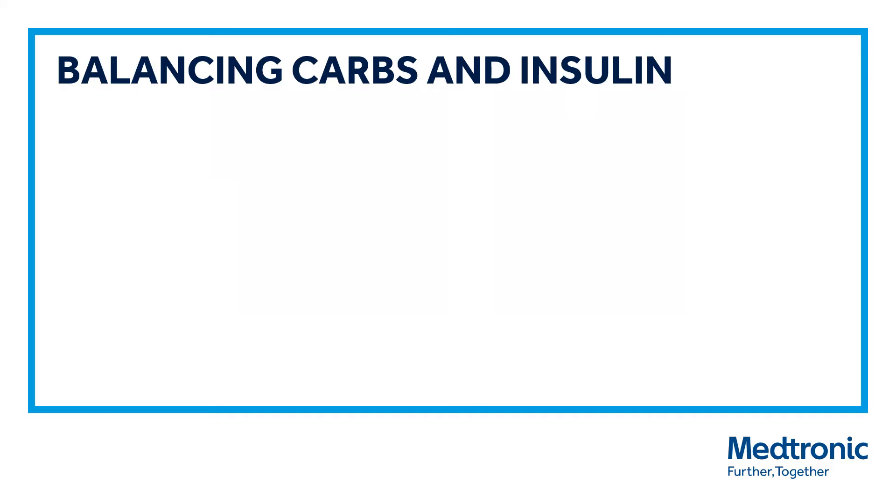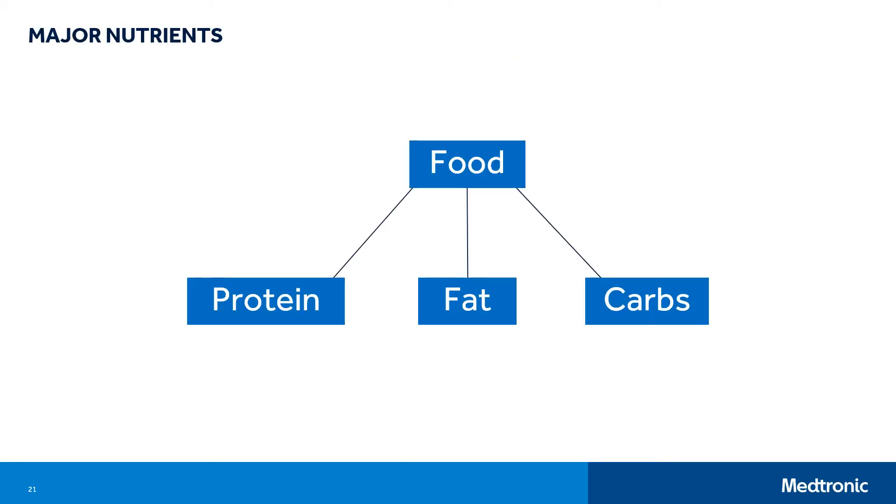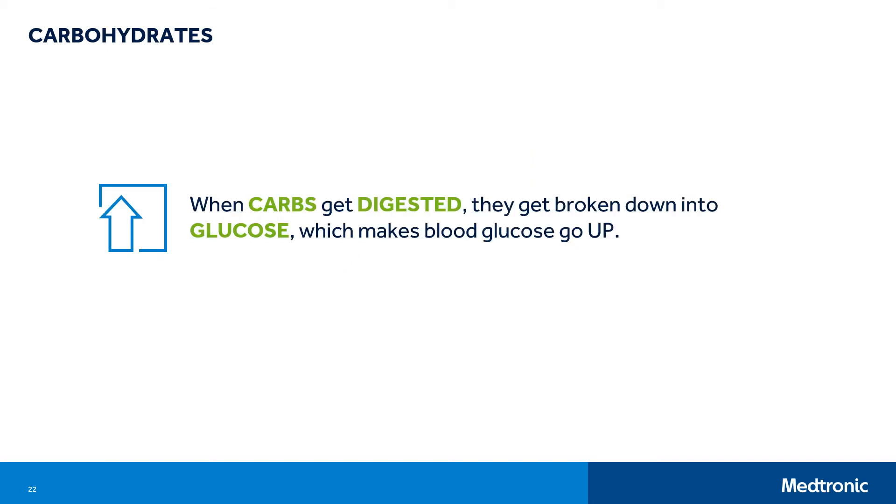Another important part of managing diabetes is balancing carbohydrates and insulin. Food contains three main nutrients: protein, fat, and carbohydrate, or carbs. When carbs are digested, they get broken down into glucose or sugar, which enters the bloodstream and makes blood glucose levels go up. Insulin helps glucose move from the bloodstream into the cells where it can be used for energy. Does this mean carbohydrates are bad for you? No. Carbohydrates should be a part of your daily intake. Choose healthy sources of carbohydrates like vegetables, whole grains, beans, and fruits.